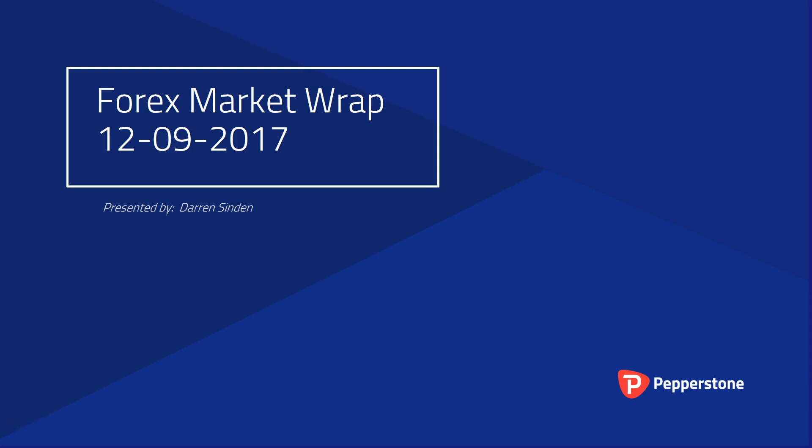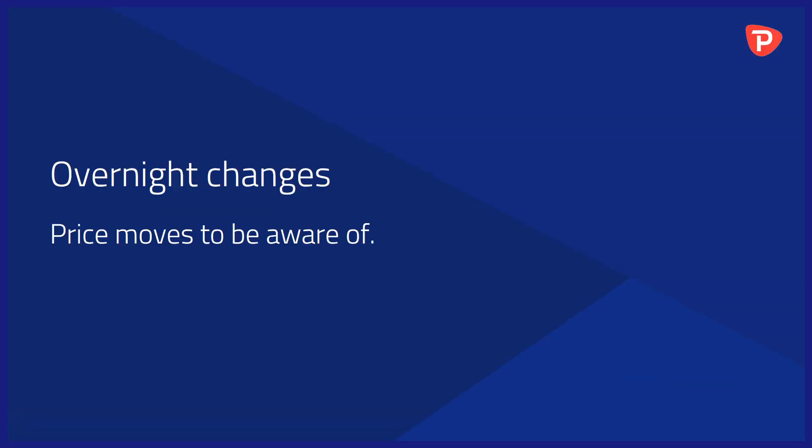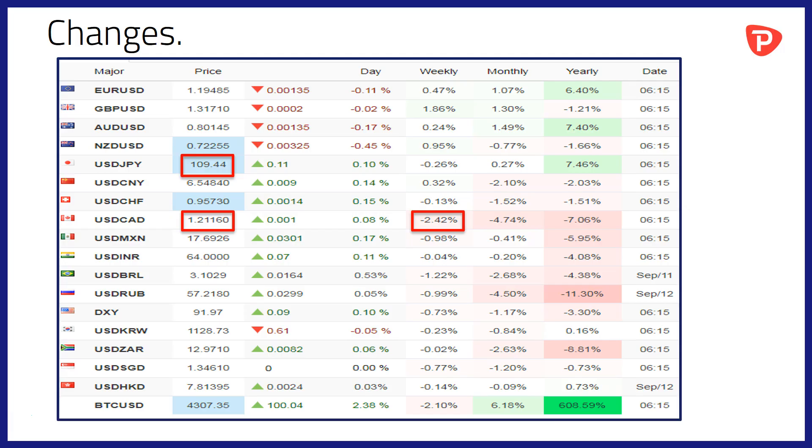Good morning and welcome to the Forex Market Wrap brought to you by Pepperstone. It's Tuesday the 12th of September 2017 and I'm Darren Sinden. Let's take a look at some overnight changes and price moves to be aware of.